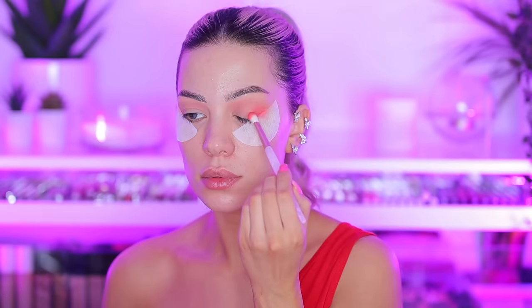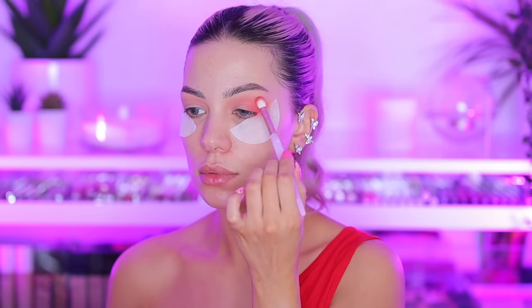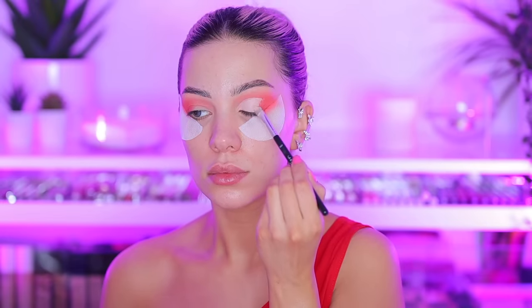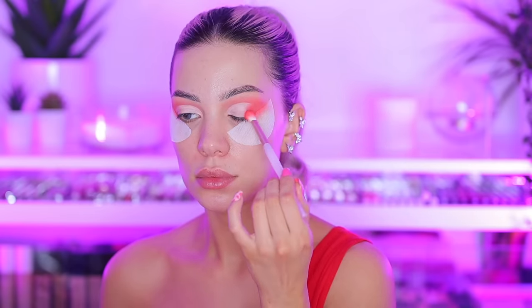Now I'm going in with 'By The Fire,' which is this vibrant reddish pinkish coral shade — I'm applying it on the outer V portion of my eye. Now I'm going to cut the crease. I like to smooth out the edges with my finger before going in with eyeshadow. I'm applying 'By The Fire' again, and now I'm excited to do the shimmers — I think I'm going with 'All For You' on the middle and maybe mixing in another shade on the inner corner.